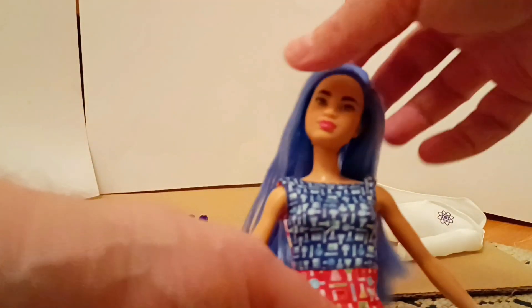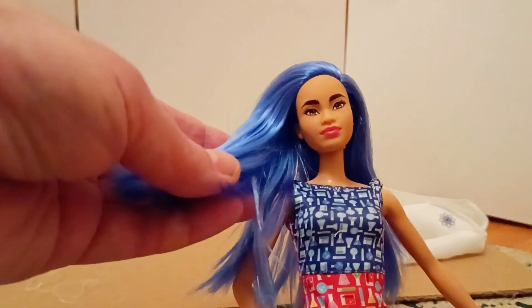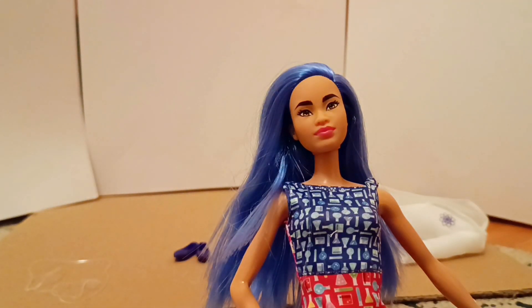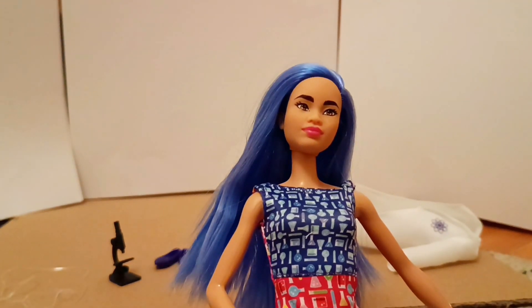She's going to go into my fashionista collection. I'm going to wash her hair - it's very soft, very pretty. She's got her shoes and her microscope, which I did manage to cut free. She's got a really pretty face and basic articulation - nothing to write home about, but I actually like that.